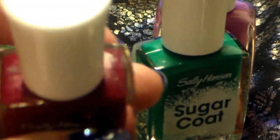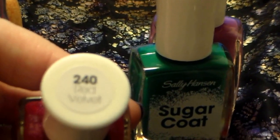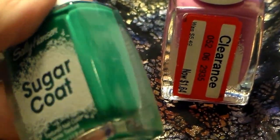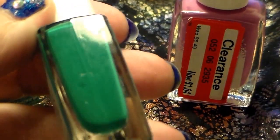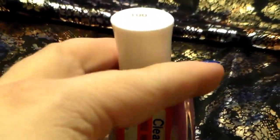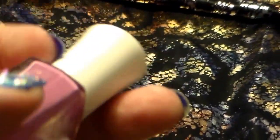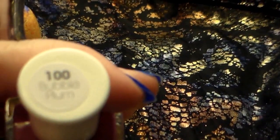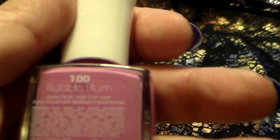I also found some of the sugar coats, which I've been looking for. The first one is Red Velvet, and I've got Spare-a-Mint. And then I found some clearance polishes, which included a sugar coat, so I picked up Bubble Plum. I'm not much for pink, but I couldn't turn down a clearance polish.